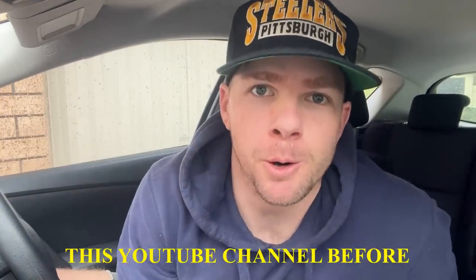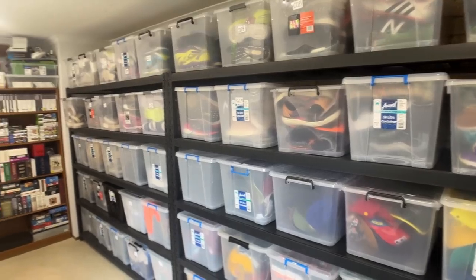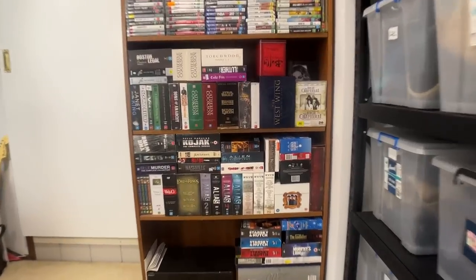If you've never watched this YouTube channel before, let me really quickly get you up to speed. I sell stuff on eBay and my number one best-selling item is DVDs.